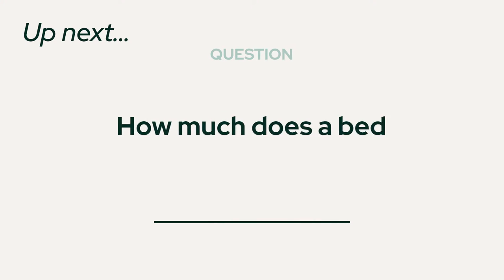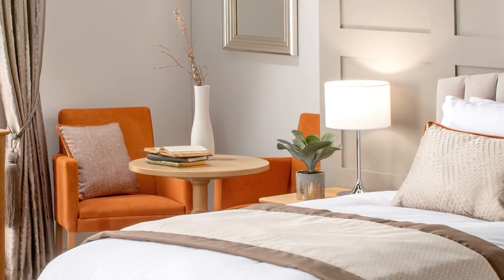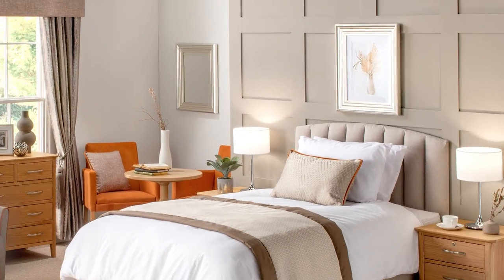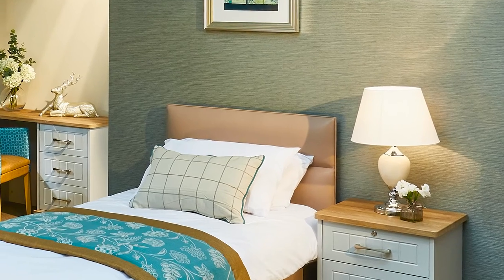A question we often get asked is: how much does a bedroom package cost? In this video we're going to answer exactly that. A bedroom package includes everything from the bed base to the bedside, an armchair to the picture on the wall, not to mention the light bulb in the table lamp.